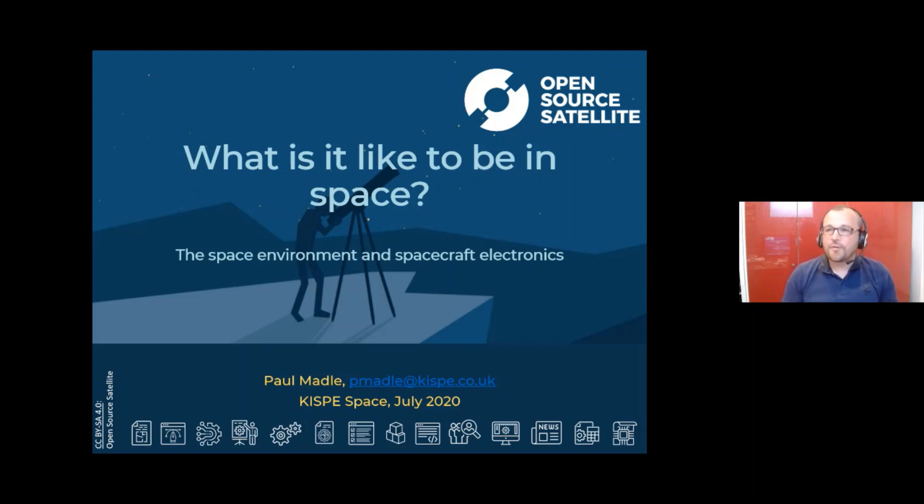Hi, my name is Paul and I'm talking to you from the Open Source Satellite Programme where I work for KISP Space Systems. My email address is at the bottom of this slide if you want to get in contact. Today I'm going to be talking about what is it like to be in space, the space environment and spacecraft electronics.